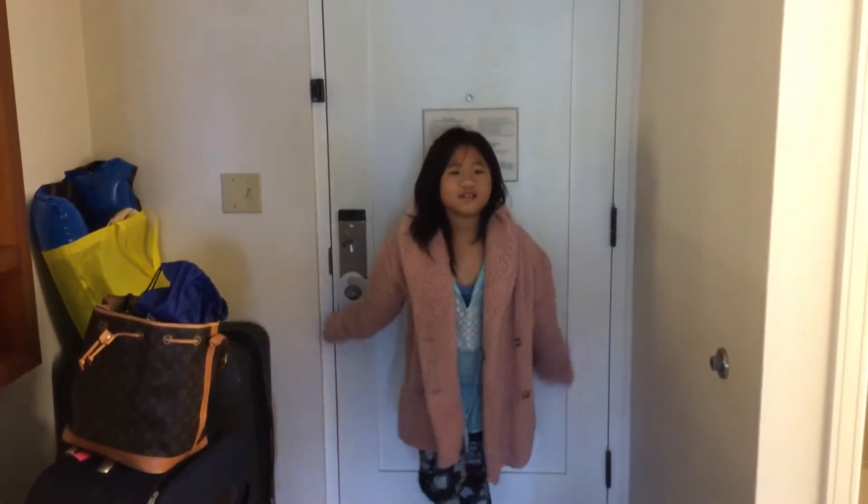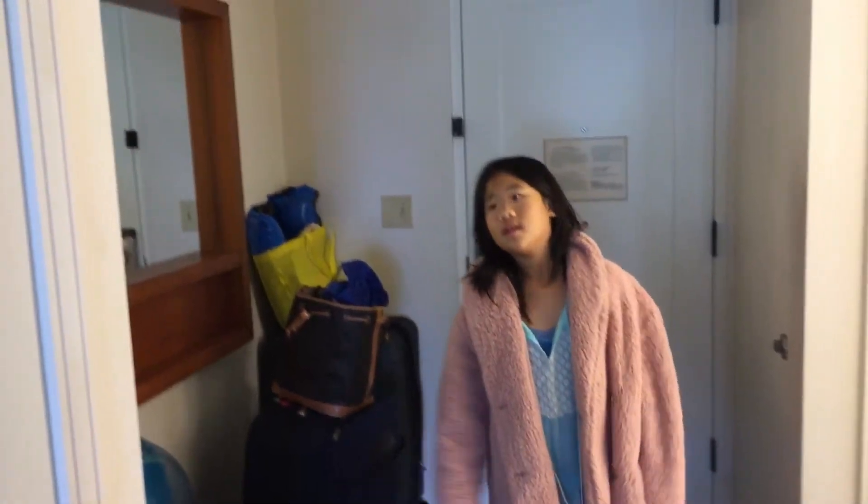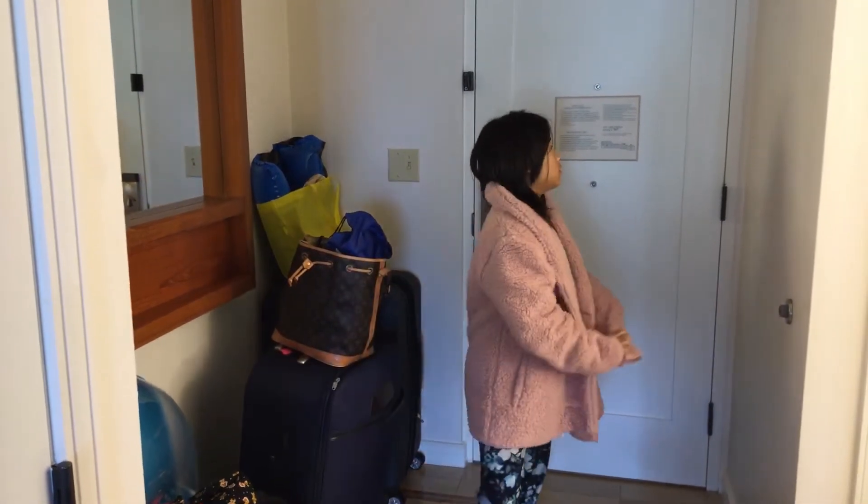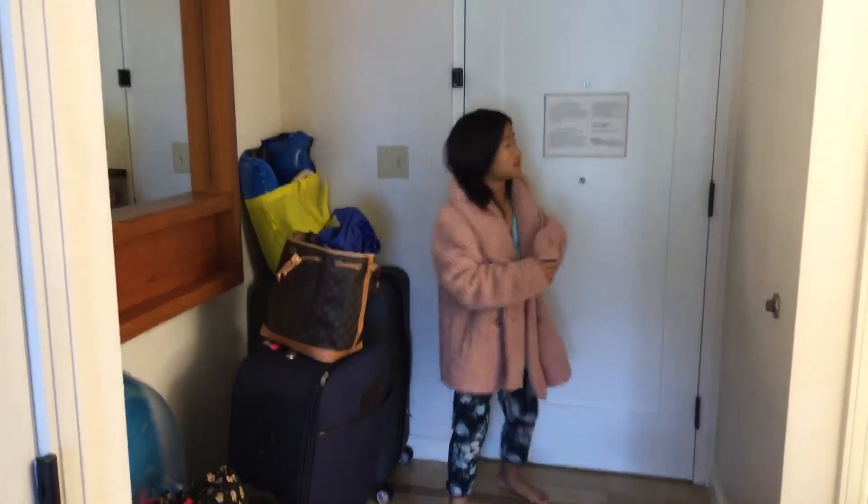Hello guys! Today I'm gonna be revealing this place — Marriott, Kawhi Beach, or Wally Creek, whatever they call it.